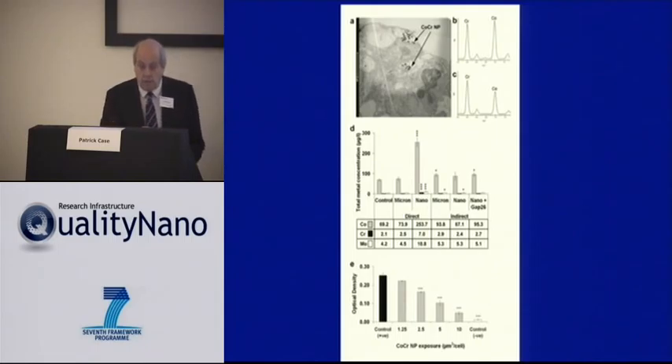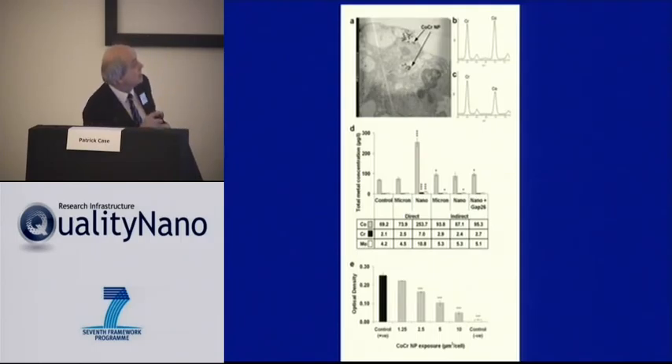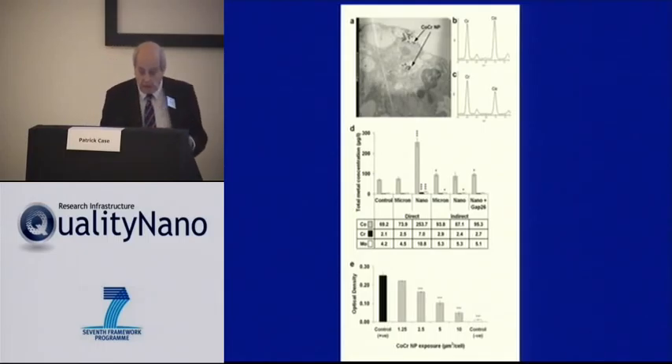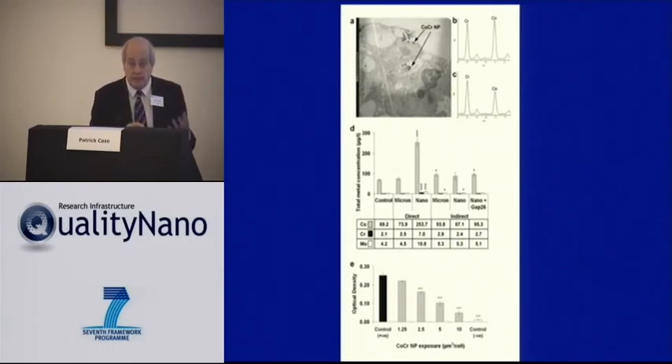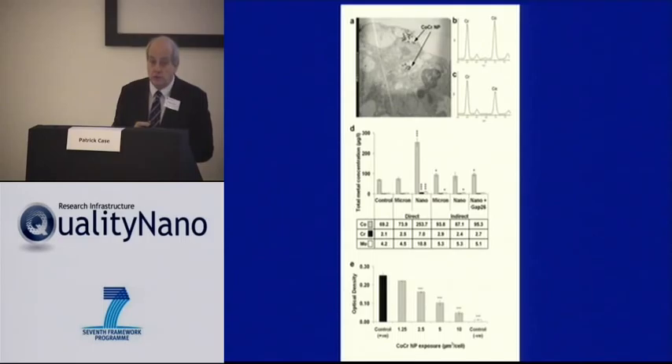We looked at the particles to see whether they were affected by internalization within the barrier using EDX, and we found that the amount of cobalt in the particles did actually decrease after internalization. Moreover, when we measured the concentration in the fluids beneath the barriers — not in the cells — we found mainly an increase of cobalt beneath the barrier, not so much of the other elements. So we have a small trickle of cobalt coming through, which may potentially be responsible for some change.